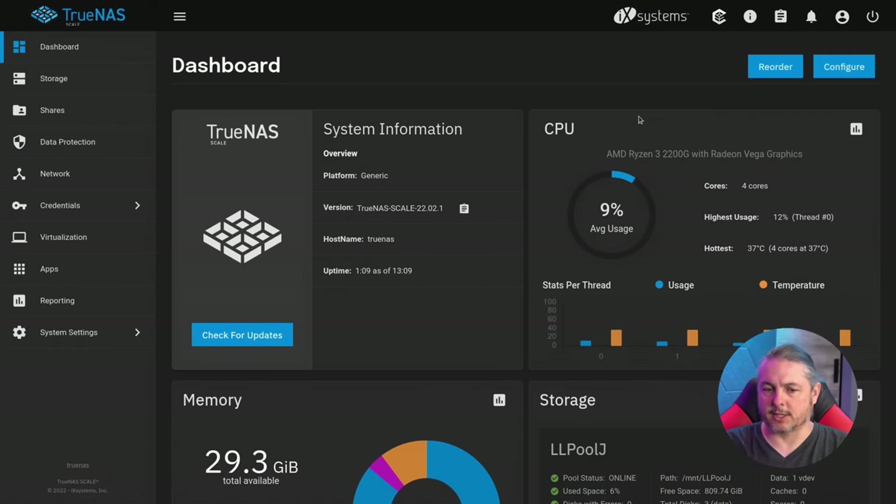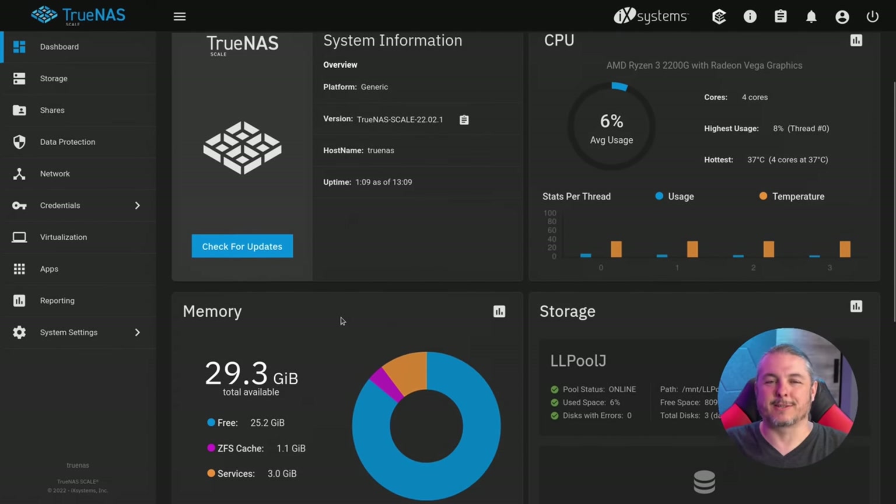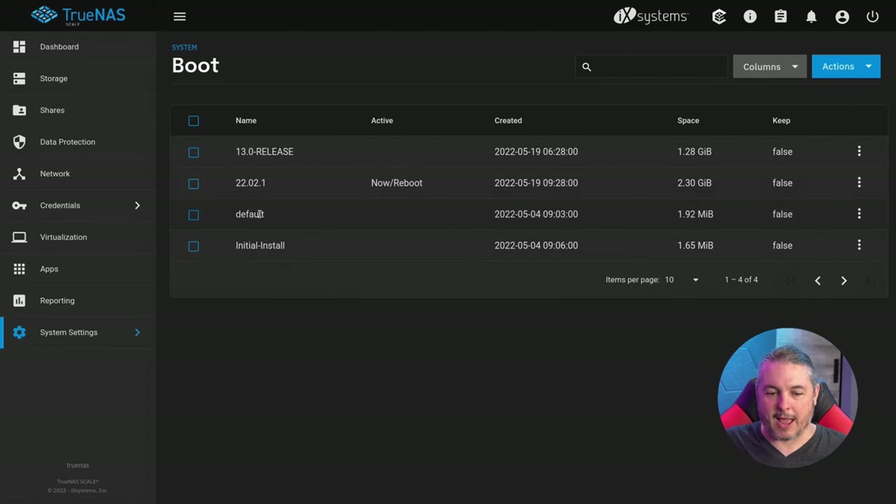Let's talk about the testing scenario before we get to the results. Each time we used exactly the same system. We started with TrueNAS Core 12, migrated to 13, then migrated to TrueNAS Scale. It's an AMD Ryzen system in our lab with 29.3 GB of RAM — slightly under 32 GB due to shared video. Through each test we used the same hardware and didn't reconfigure the pool. In-place upgrades let us keep the same shares and pools, and all testing was done over NFS.